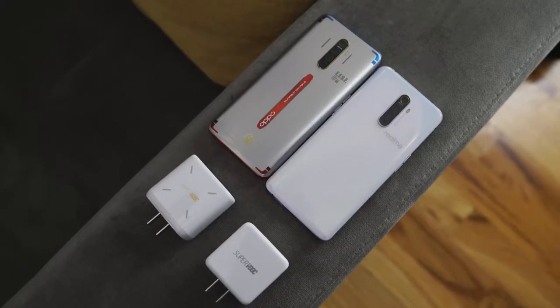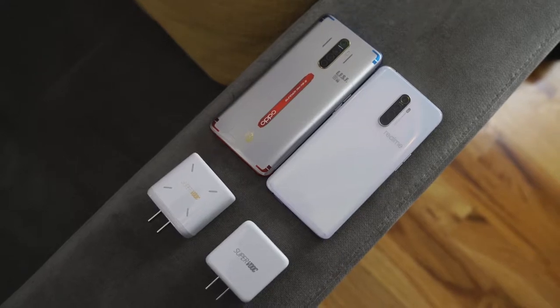Which of these two devices would you pick? This video was focused on charging potential, not camera tests. If you want to pick one up, there are links in the description below. Let us know your thoughts in the comments, and don't forget to like, share, subscribe, and always enjoy your entertainment.